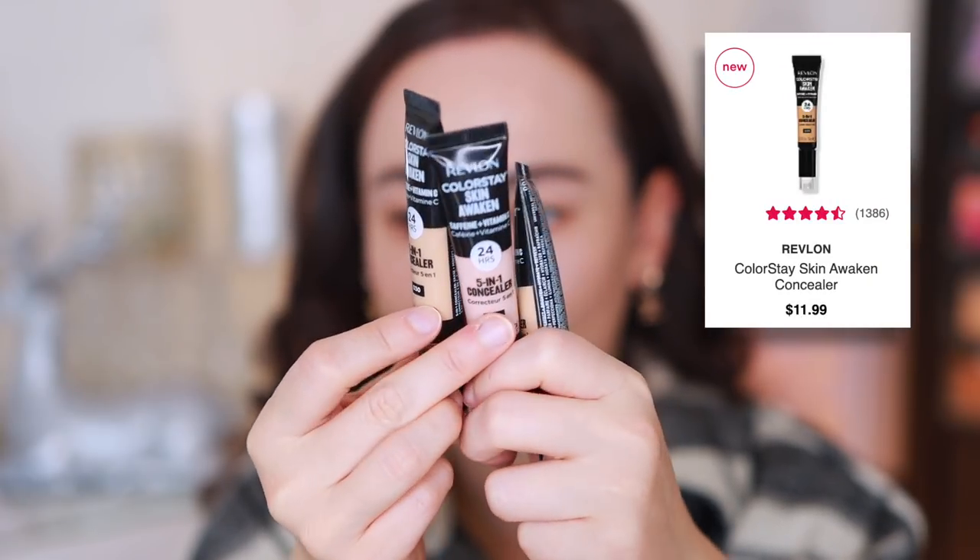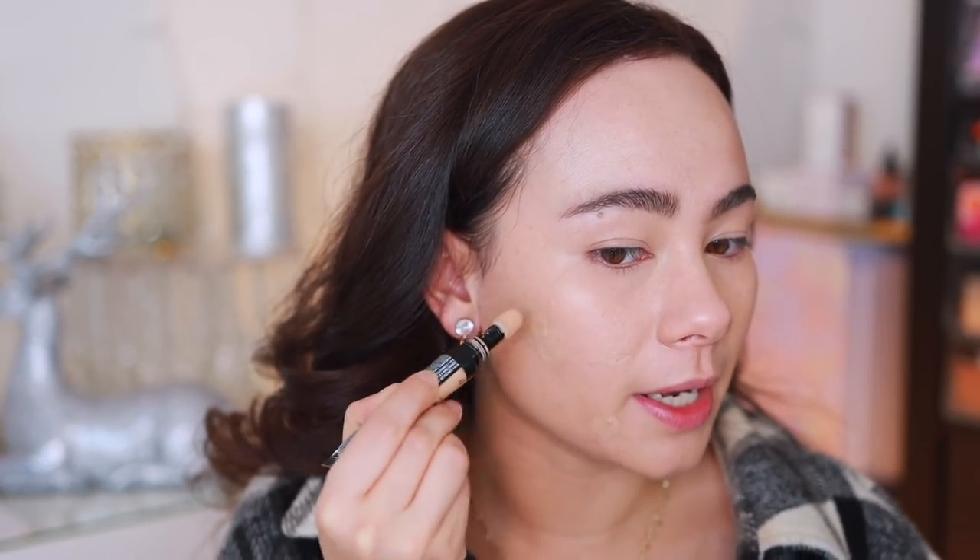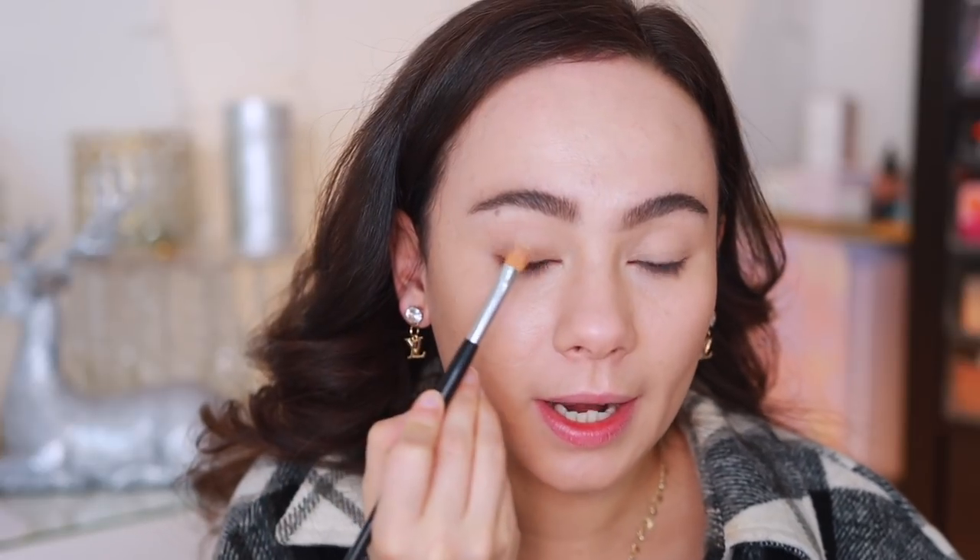For concealer - and I'm also going to use it to clean up my eyebrows - we are going to use the Revlon Colorstay Skin Awaken Concealer. I was actually one of the first people to try this concealer; I got to be part of a Revlon campaign, which was so exciting. It has the sponge tip applicator and I do really like this concealer - I wouldn't have agreed to it if I didn't. It's lightweight and very comfortable. I'm going to use my Shop Miss A sponge - $1.50, can't beat it.